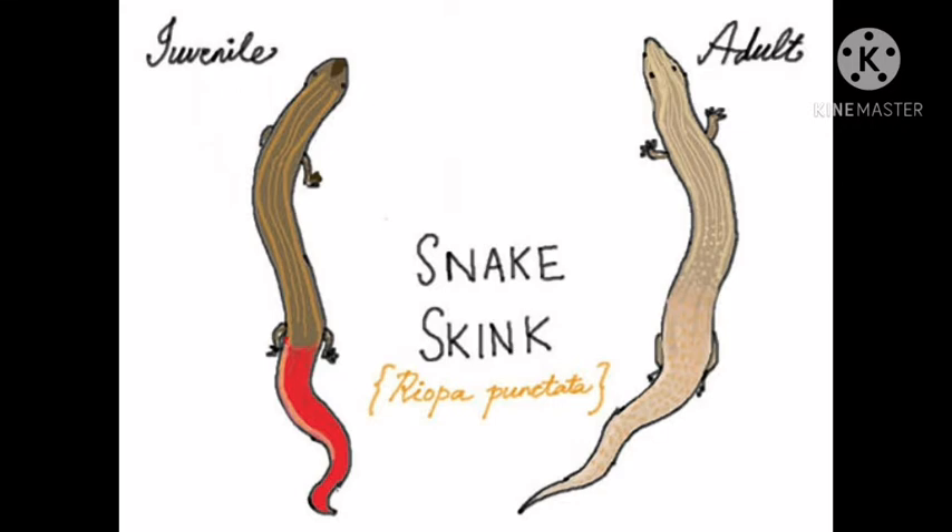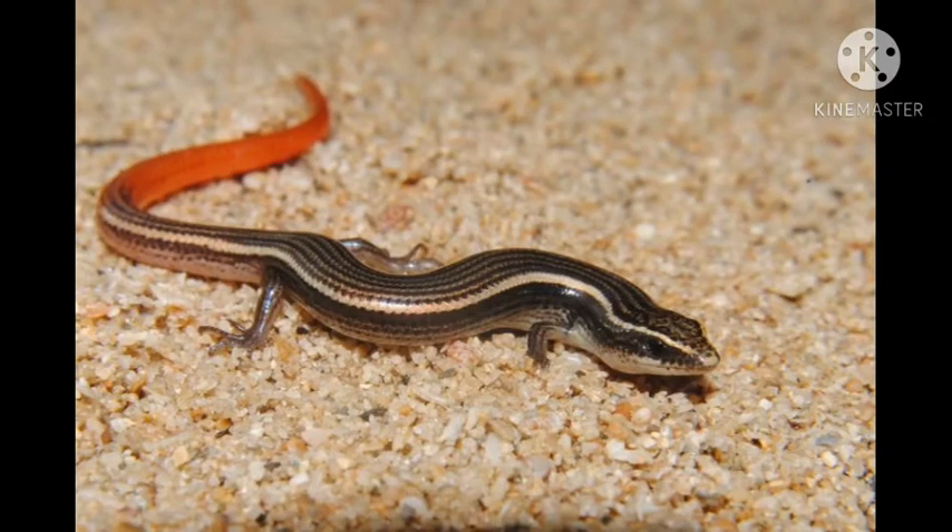The ventral part changes into yellowish white. It can grow up to 85 mm with a very snake-like appearance and short toes. Like other species of lizard, it is also an oviparous animal, laying eggs that mature and hatch after being expelled from the body.